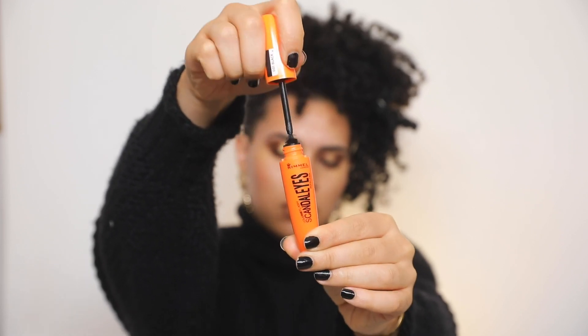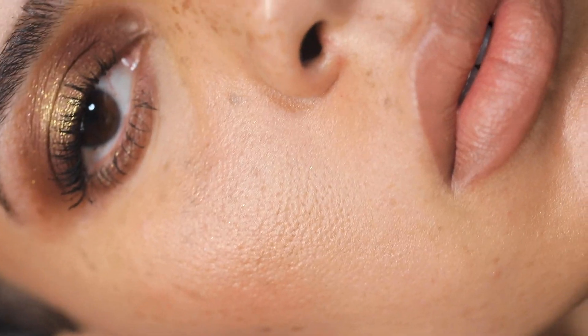Lastly I am using the Rimmel London Scandaleyes Mascara and I'm just applying that all over the lashes to really complete the eye look. And that is the finished look. I hope that you guys enjoyed this tutorial and I will see you very soon in the next one.